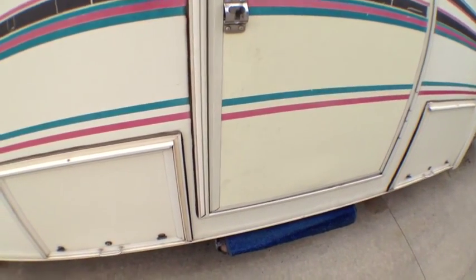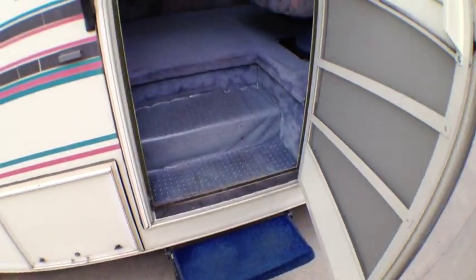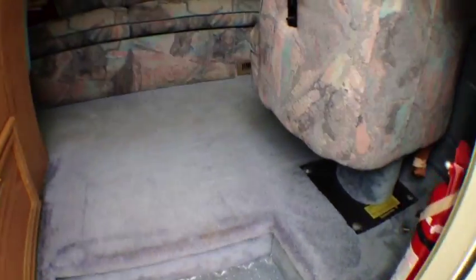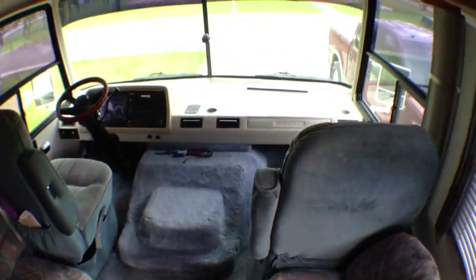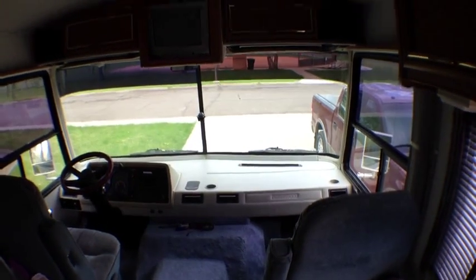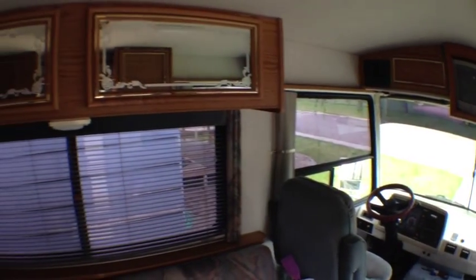We're looking at a 1993 Flair by Fleetwood Motorhome, and we're going to give you a little tour of the inside. It looks like it's in pretty good shape. It is in great shape — my wife loved that motorhome, and she kept it immaculate at all times.